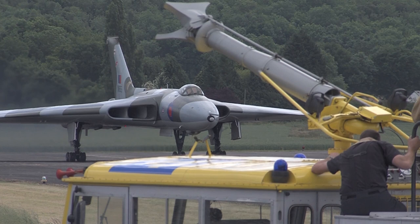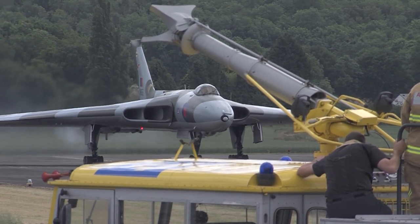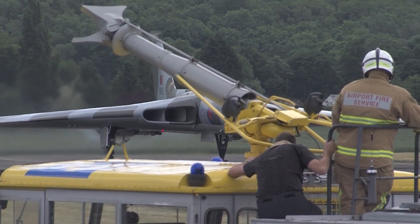But we will do shortly, I'm sure. The focus of the event there, which the program was based around, is the fast taxi. XM655 is still capable of fast taxiing, and it's a really dramatic spectacle if you ever get a chance to see it.